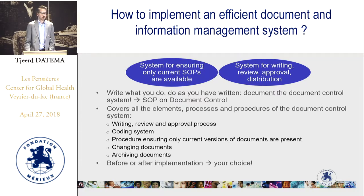The document control system also includes a system for ensuring only current SOPs are available, and a system for writing, review, approval, and distribution of documents. For this you really need an SOP on document control — the rule is write what you do and do as you have written. The SOP on document control should cover all elements, processes, and procedures of the document control system, including the writing, review, and approval process, the coding system, the distribution procedure, and procedures for changing and archiving documents.